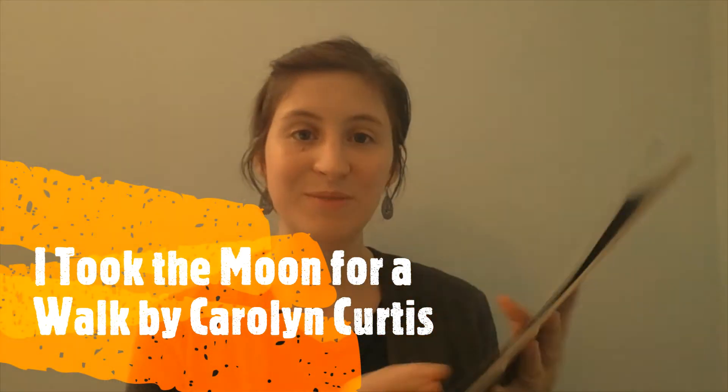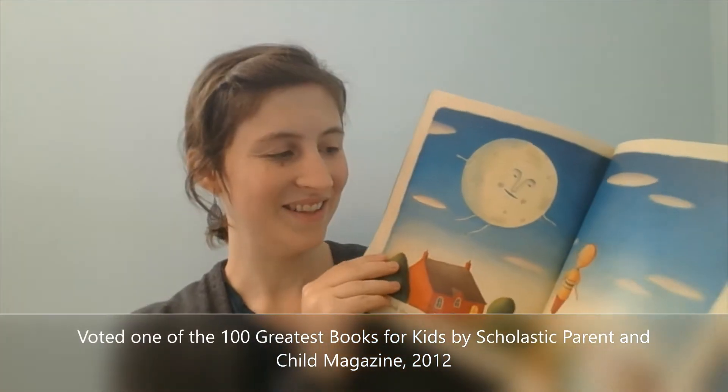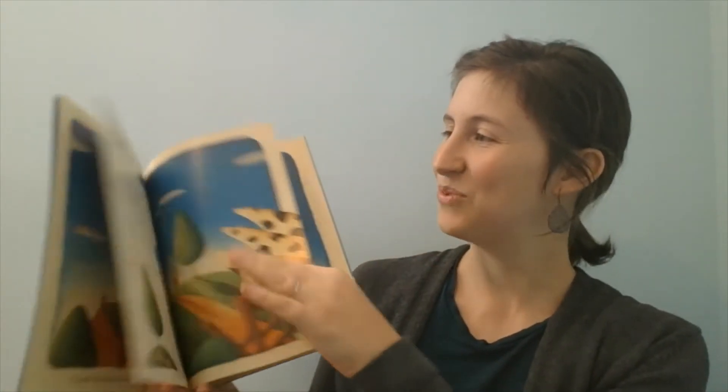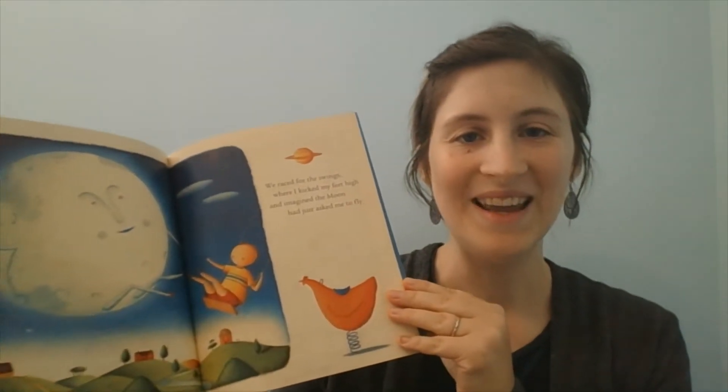The second book came to us at the doctor's office — they give a book for each child every visit. It's called I Took the Moon for a Walk. I had never heard of it before but I really enjoyed it more than I thought I would. The illustrations are just lovely, and the interaction between the moon and the boy is very engaging. It's almost in a poetic style, which is a little different, but my kids were engaged and we enjoyed reading it together.